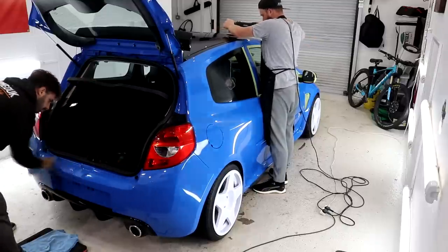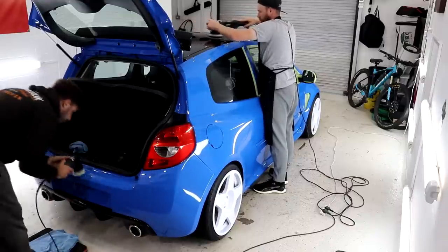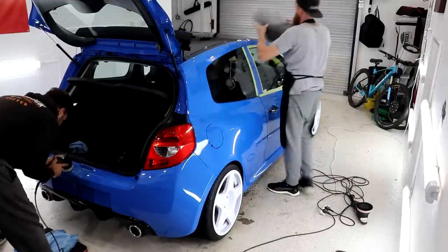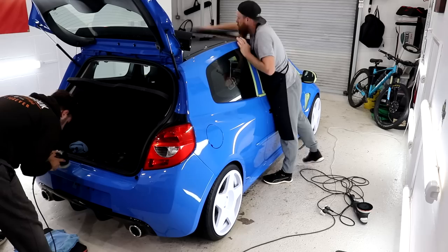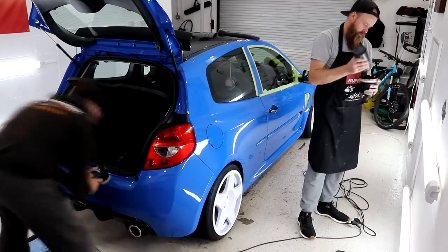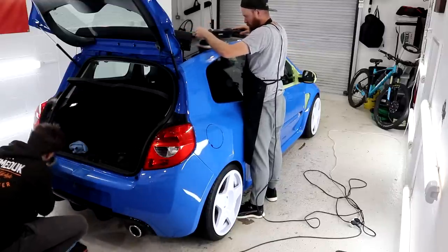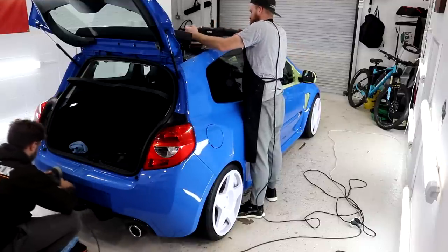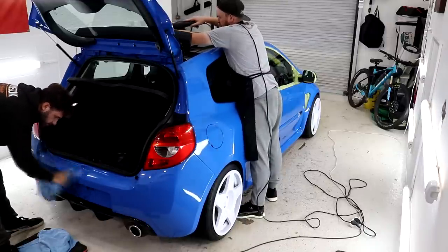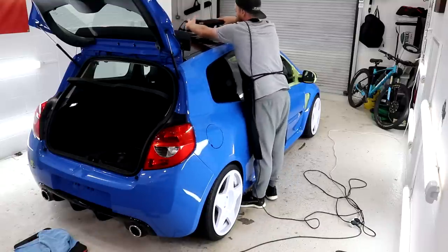Whilst we made our way around the car I was able to offer bits of advice, tips and tricks as we went along. Prior to this session Philip had no experience using a machine polisher, so the training I was able to give was quite important — mainly to get him on the right path whilst correcting the paintwork on his own car. On standard training days I like to go into loads of detail about each stage and monitor how the trainee is getting on. Whilst doing the RS200 I was required to put in my fair share of the work, which meant I had to leave Philip to his own devices. By the end of day two all compounding work was completed and we had successfully removed around 90% of the defects present.